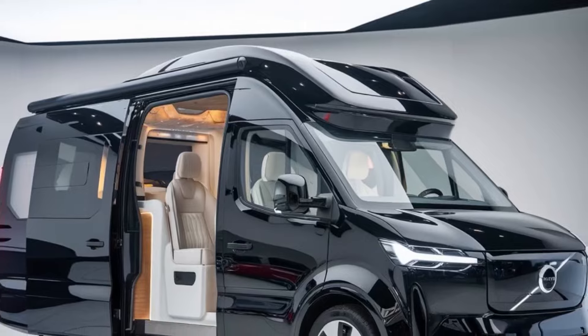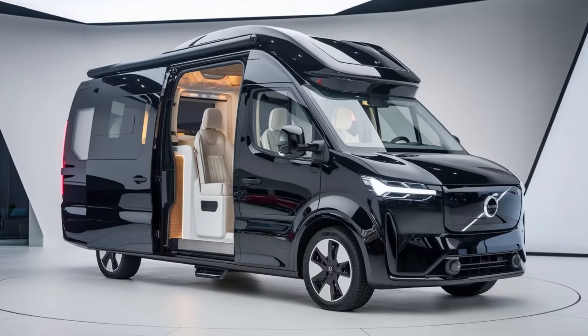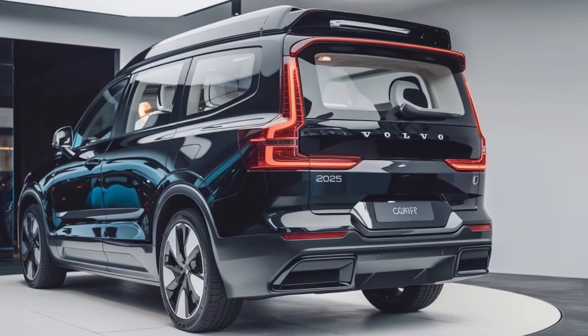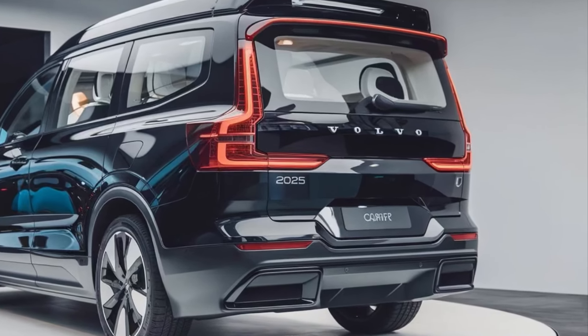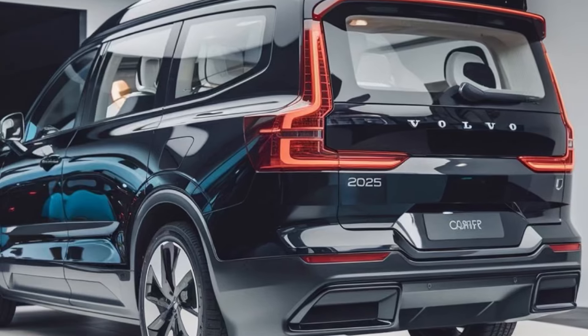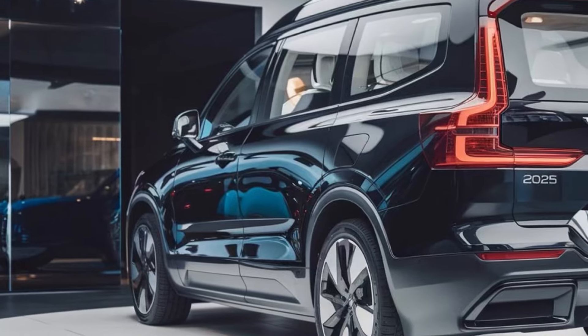The 2025 Volvo Campervan is designed with both comfort and functionality in mind. It offers a spacious and well-thought-out interior that can comfortably accommodate up to four people. The flexible seating and sleeping arrangements make it ideal for various travel needs.